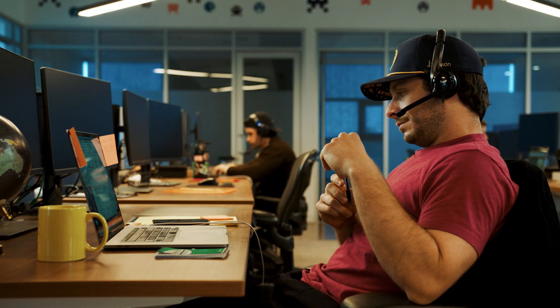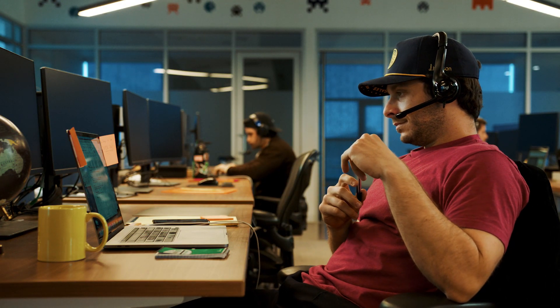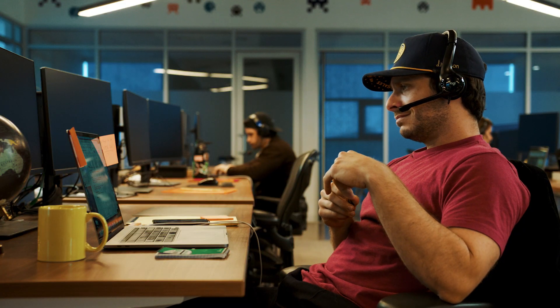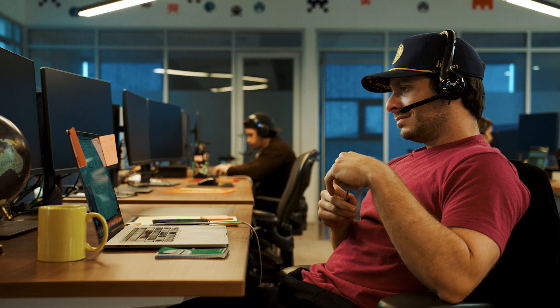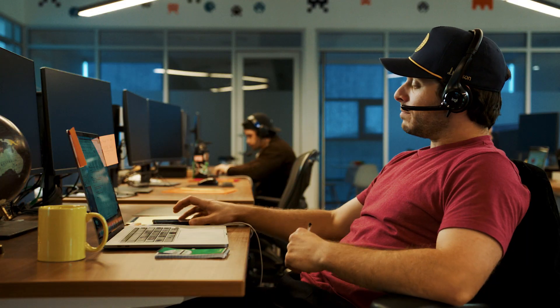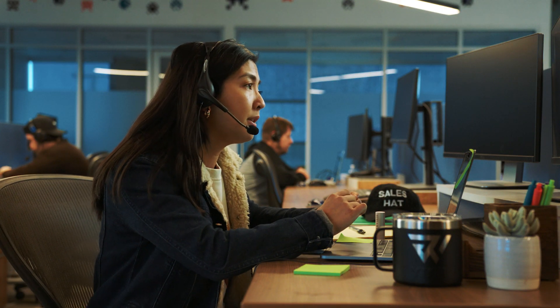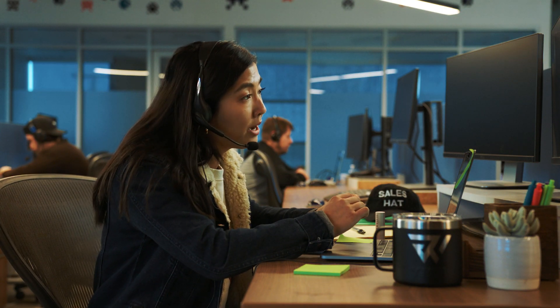Wrong approach — vague scheduling: 'Okay, great. Well, I guess I'll talk to you soon or something.' 'Gosh darn right you will. I'm excited to talk to you too.' 'Soon, at some point, whenever.' 'Any idea when?' 'I don't know, man. I'm not really a big schedule guy, so I figure we'll just wing it.' 'Bye-bye now.' Right approach — Christine: 'Our current workflow is so bad.' 'I think we could help you out there. Is there a time that works best for you to take 15 minutes and find out how we can make your life easier?'